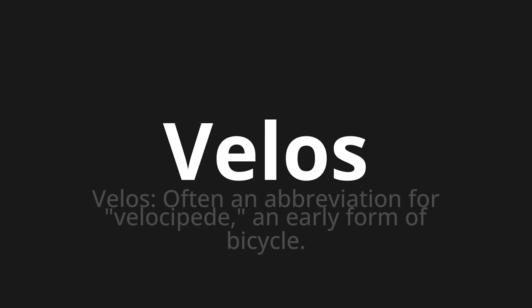Velos. Velos. Thank you for joining us on this adventure in pronunciation.